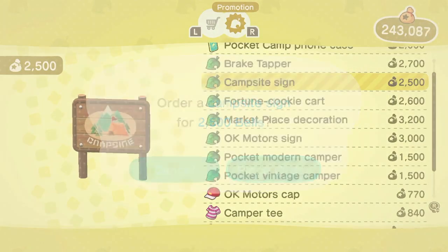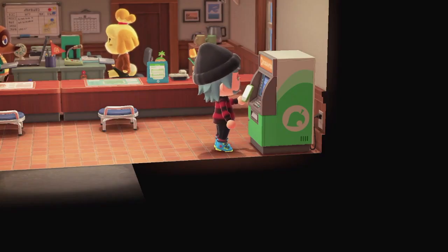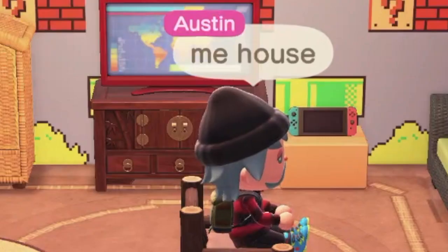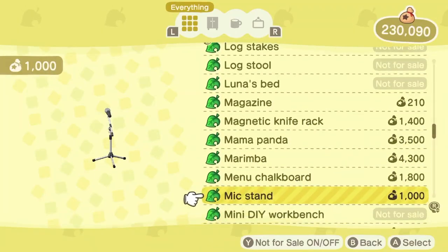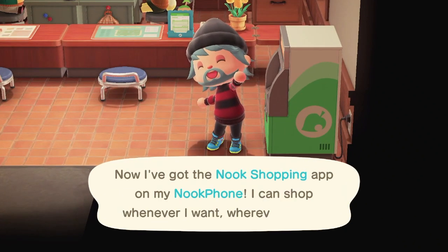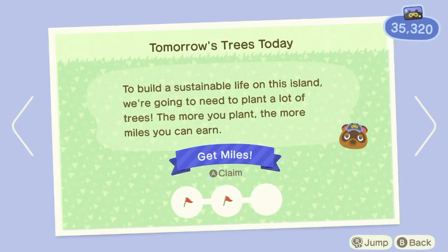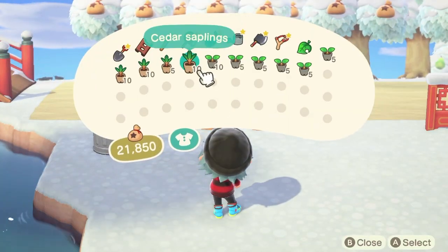Once you've purchased 100 items from the Nook Shopping service, you can get the Nook Shopping service phone app, which makes it super convenient because then you won't have to go all the way to the town hall to order items. You can only purchase up to five items per day, so if you want to get this achievement done faster, you can order five items, time travel to the next day, and repeat until you have 100 items.